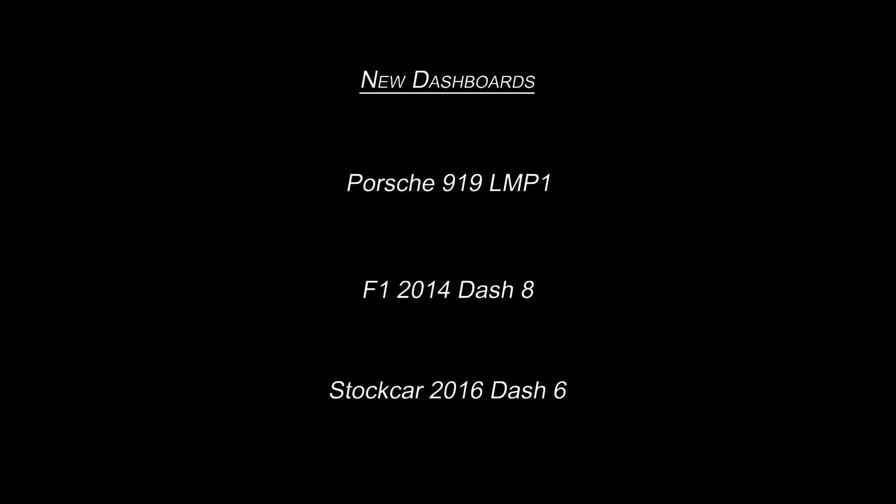There are three new dashboards: the Porsche 919 LMP1, the F1 2014-8, and the Stock Car 2016-6.